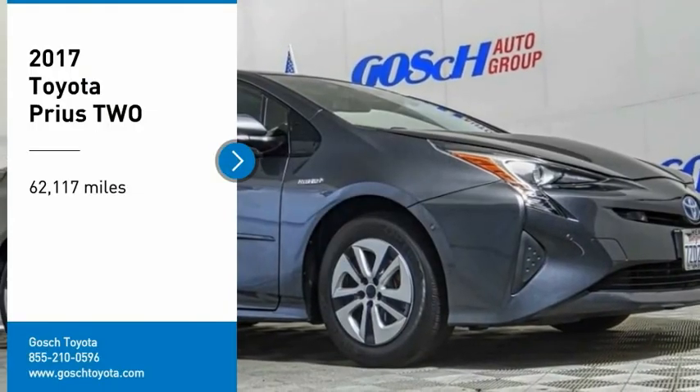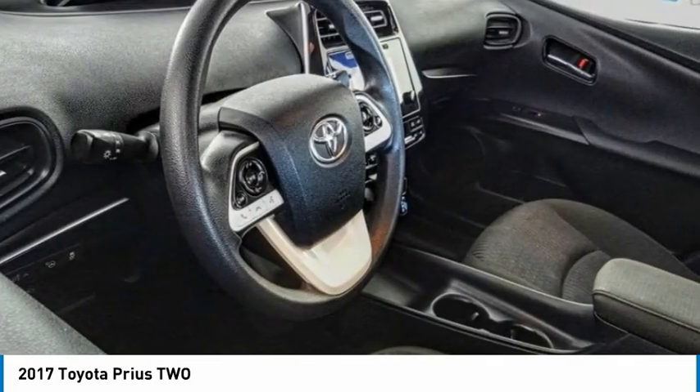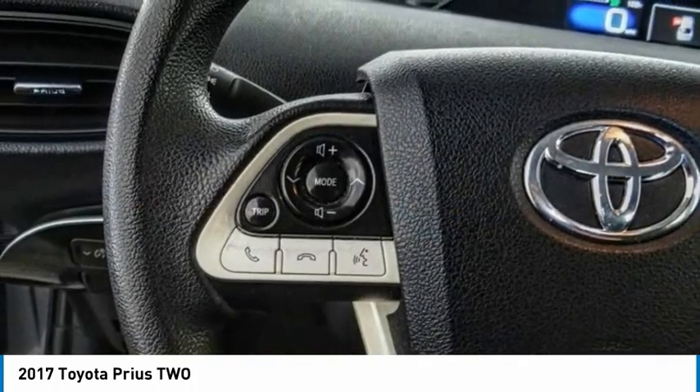Stop by and take a look at the 2017 Prius. Prius offers harmony between man, nature, and machine. Using the wind, the sun, and advanced hybrid technology, Prius is a true full hybrid.